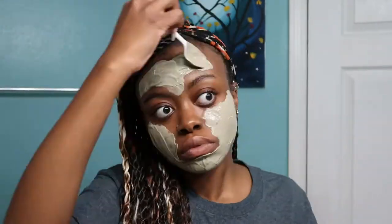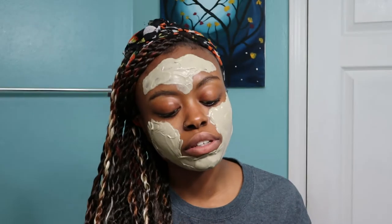Once a month I do a face mask, and I recommend everybody does one — even if it's just literally once a month. I'm using the Aztec clay mask; it's really strong and I don't have sensitive skin. I like this consistency. I'm going to use this foam applicator since I don't feel like getting a brush. Make sure you get under your chin too, because that's definitely important.